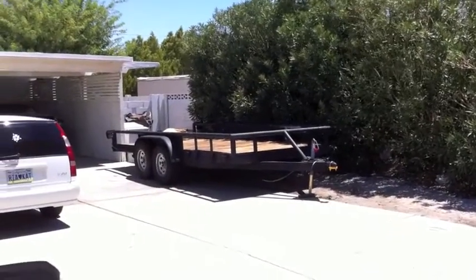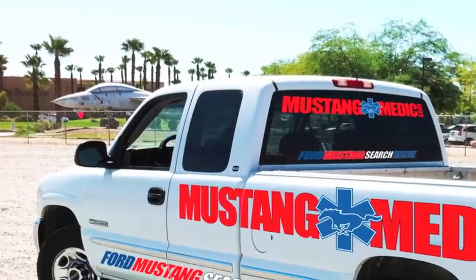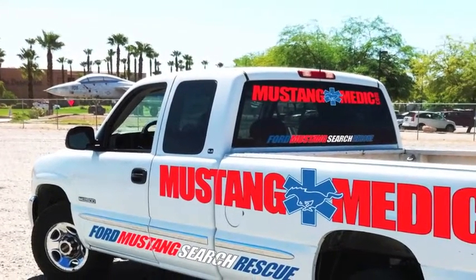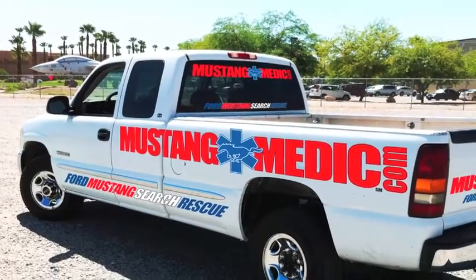The trailer's going to get primer and then white. We're going to see if we can do all this by the 14th. If all goes well with the truck, we're eventually going to have the graphics on it - maybe more, probably more.